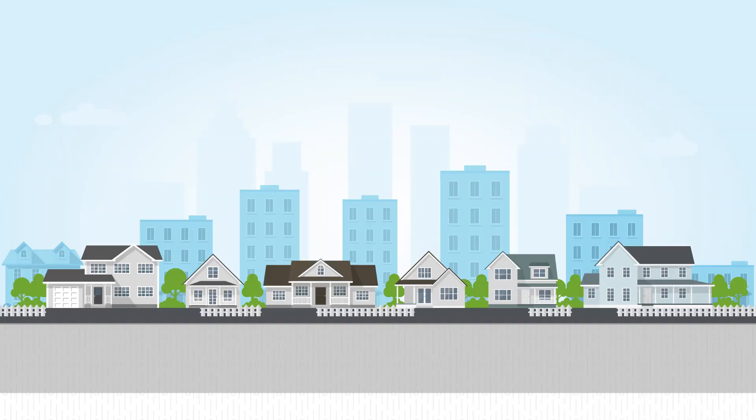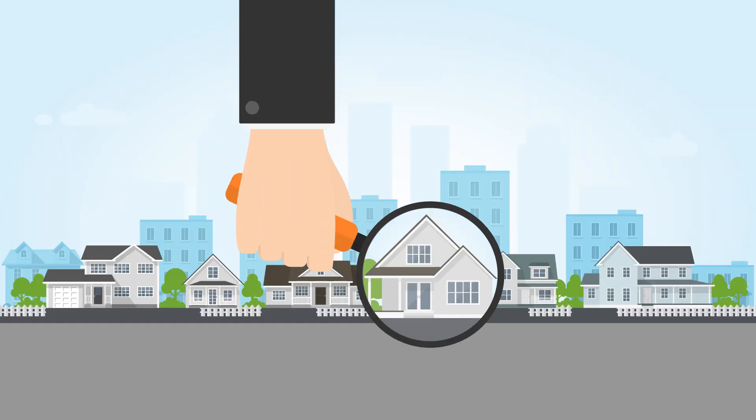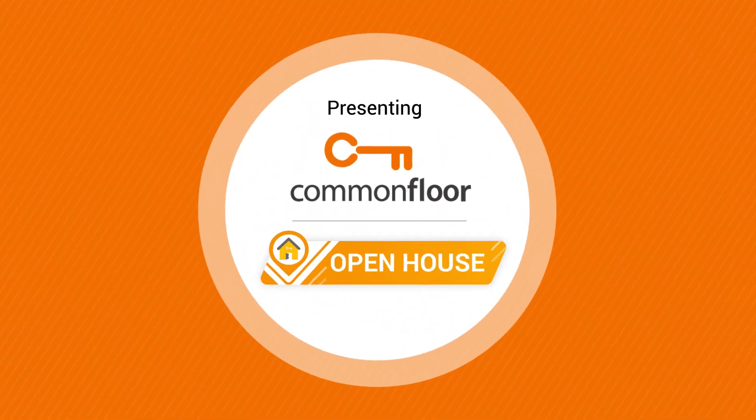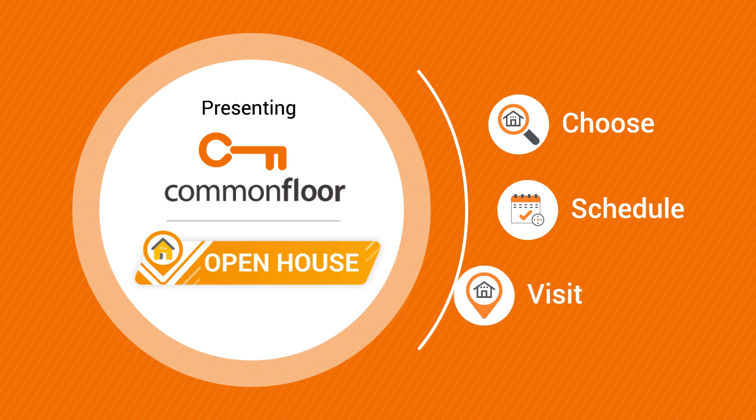Hello Home Seekers! Trying to figure out from where to find a house on rent? Presenting Common Floor Open House. Choose, schedule, visit.